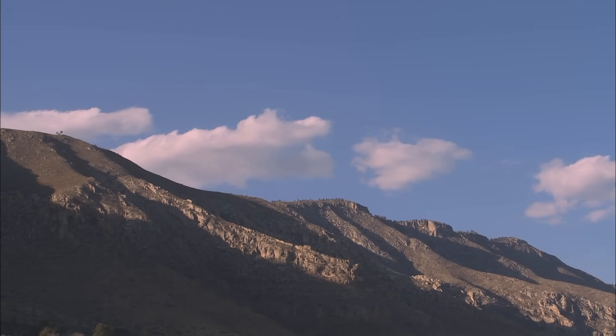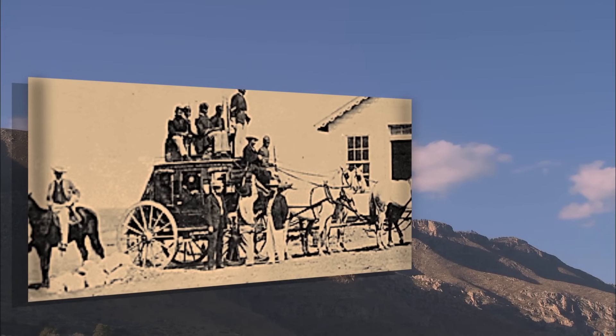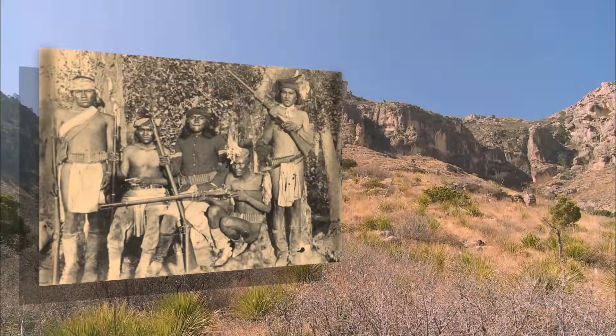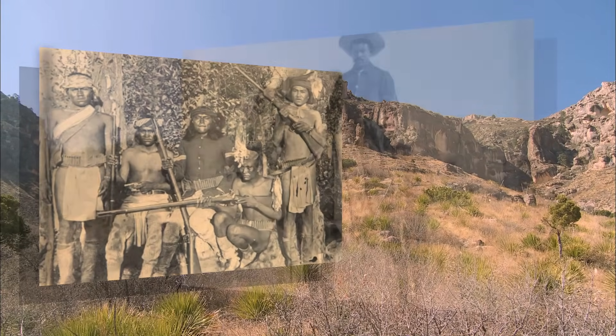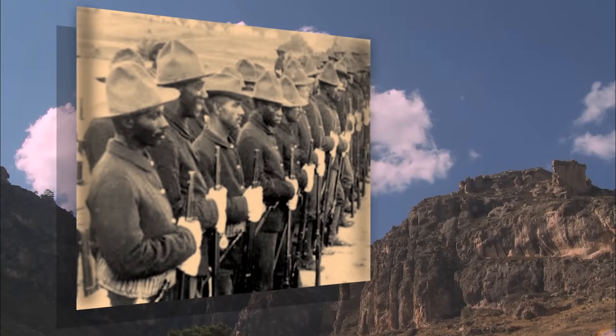After the Civil War, the African American 9th and 10th Cavalries were brought in to subdue the warlike Apaches. "They fight like a cornered buffalo," was the way the Apaches sized them up. It was from their enemy that these African American fighting men got the name Buffalo Soldiers.